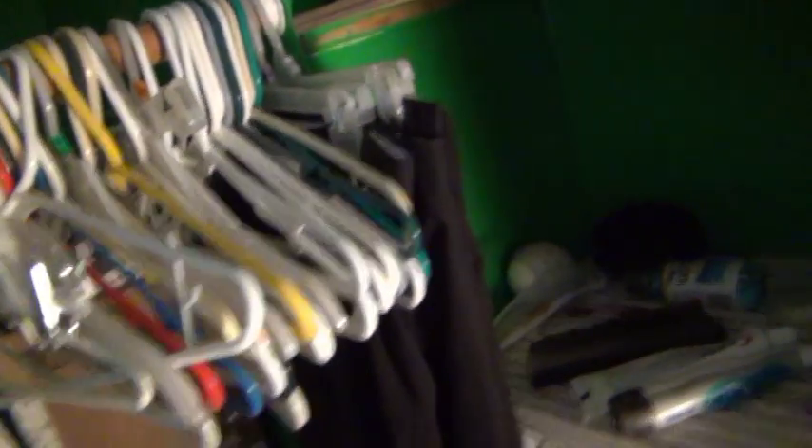There's more boxes behind those, more over here, three more — yeah. I don't really hang up clothes in here at all. I just kind of have hangers in there in case I do sometime.